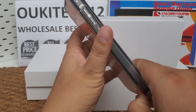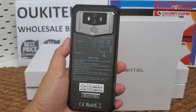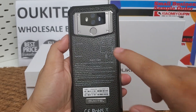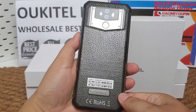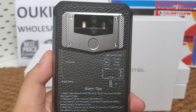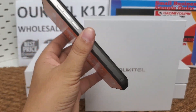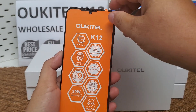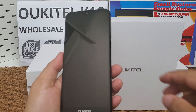Its back cover features glass — a gorilla glass leather back cover. Let's have a look at the phone.